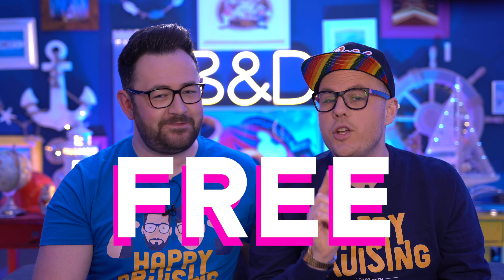Ahoy there cruisers and welcome to another episode of Cruise with Ben and David. I'm Dr. Phil and I'm Oprah Winfrey. You get a cruise! You get a cruise! No, you get a cruise! We're going to be taking a look at the 10 top things that you can do on a cruise for absolutely free. Put your wallets away because these things don't cost you a penny on your next cruise.